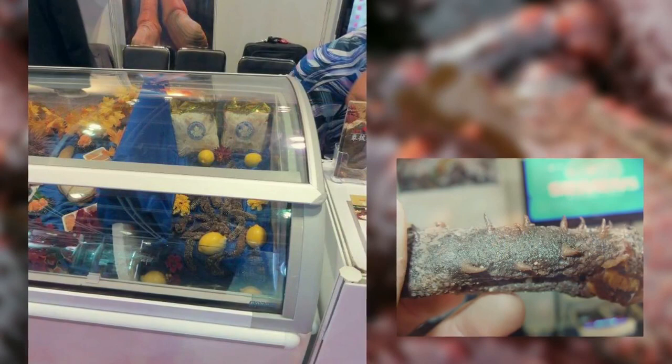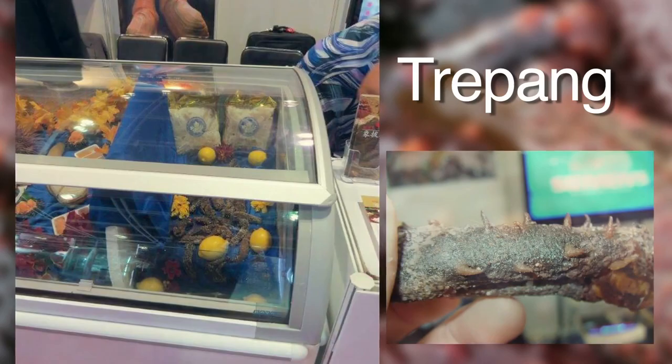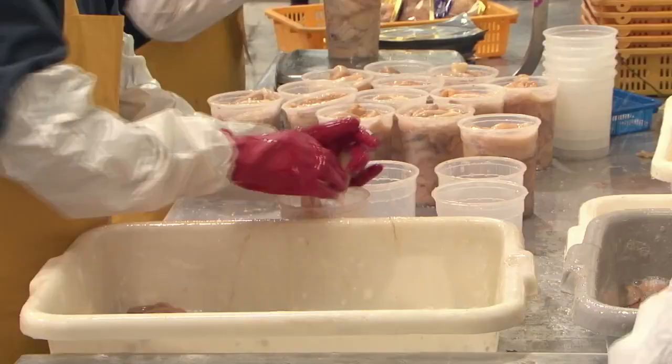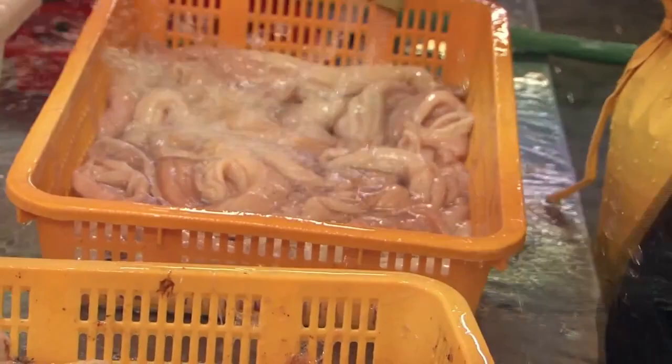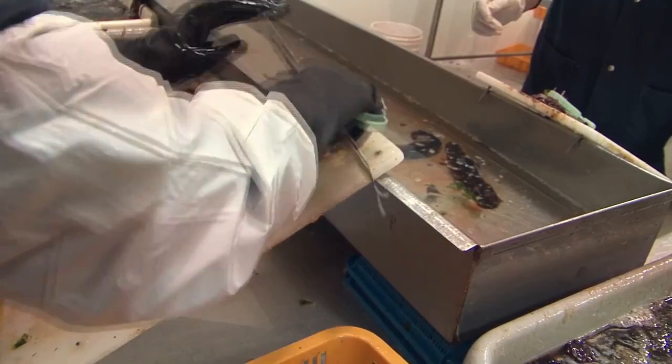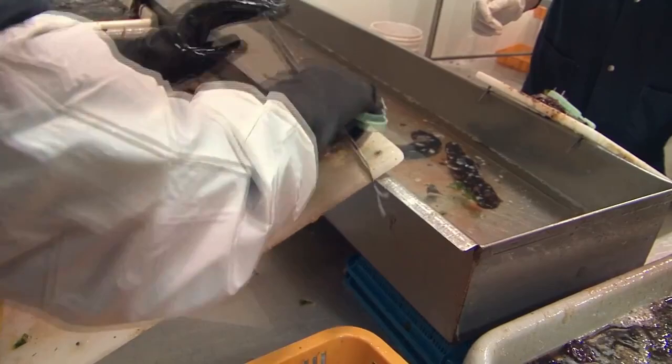The largest market for sea cucumber products is China, where sea cucumber skin, or trepang, is a traditional medicinal food. Sea cucumbers are processed into two products: the meat is removed from the skin, then frozen and shipped to Asian markets, while the skin is semi-processed in British Columbia where it is boiled, salted, and then shipped to China. 100% of the sea cucumber's body and skin is consumed, allowing for no waste of the delicate product.